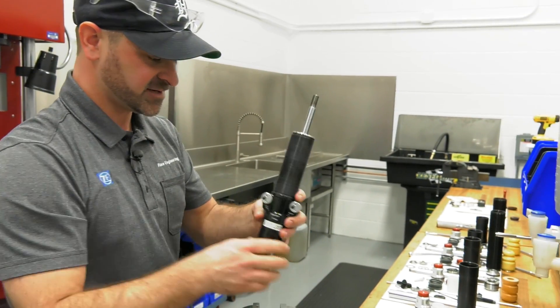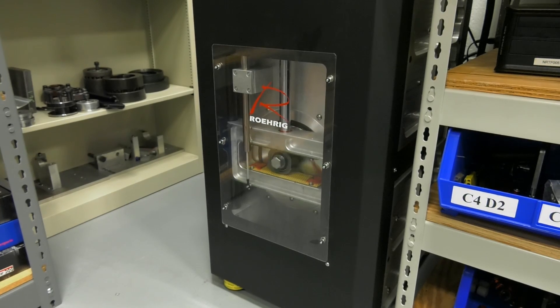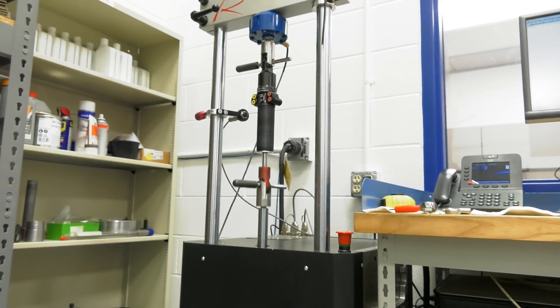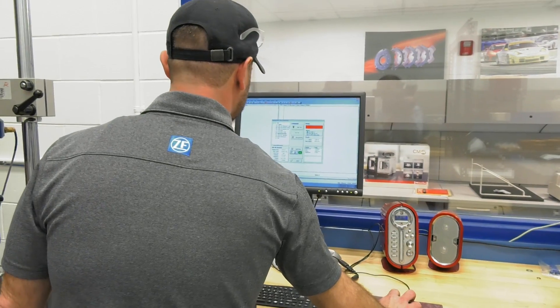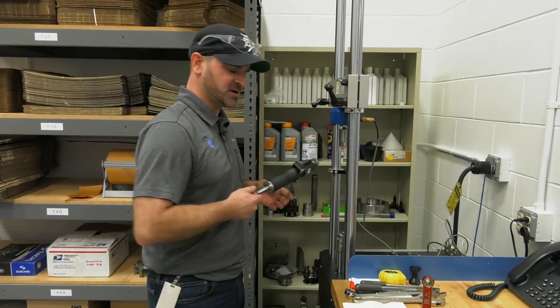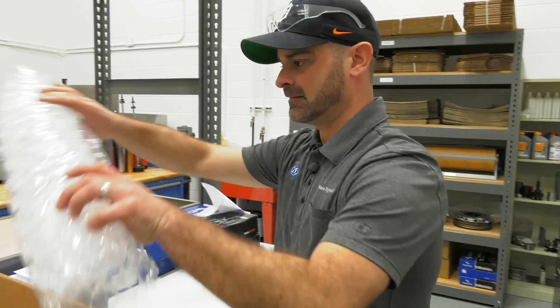The damper is now ready to fill with oil. I fill it with oil, I gas charge it, I bring it over to the dyno. The crank will rotate and move the damper — it'll go through a cycle of different velocities. Once I get my forces, I'll compare the forces on the spec sheet to the forces on the dyno. After I measure the dyno and all the forces look okay, it's time to box it up and send it back to the customer.